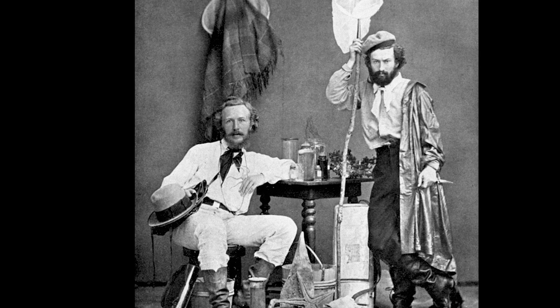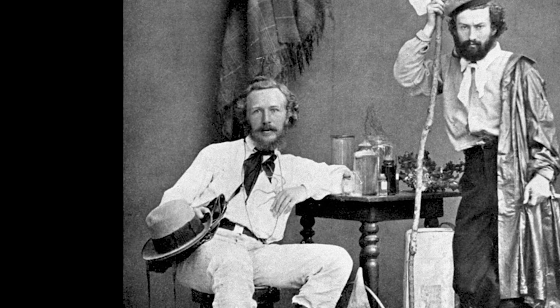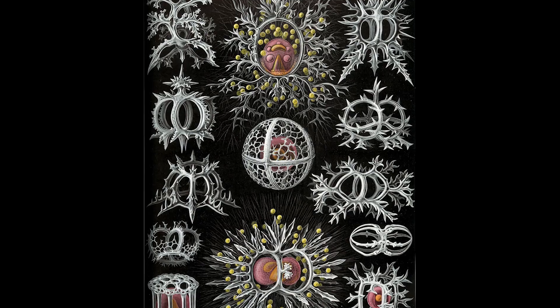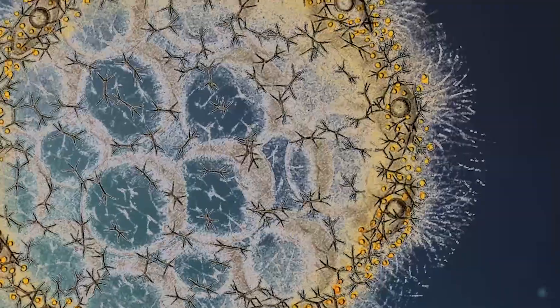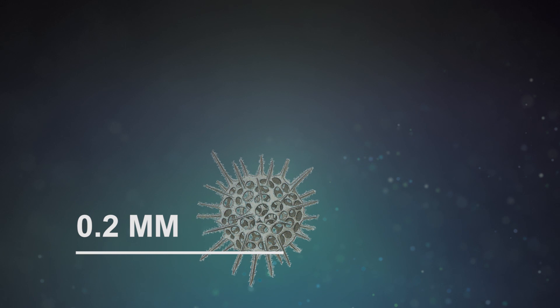Ernst Haeckel, a brilliant Victorian marine biologist and illustrator, drew thousands of these detailed drawings with the first sophisticated microscopes available in the 1860s. Just for fun, I cut out and animated some of these drawings of Haeckel's to imagine how they'd look in the sea.